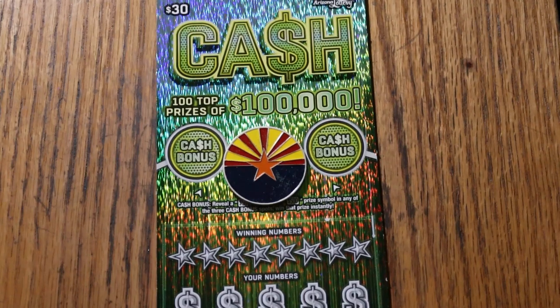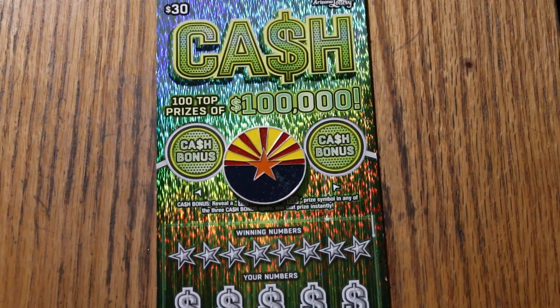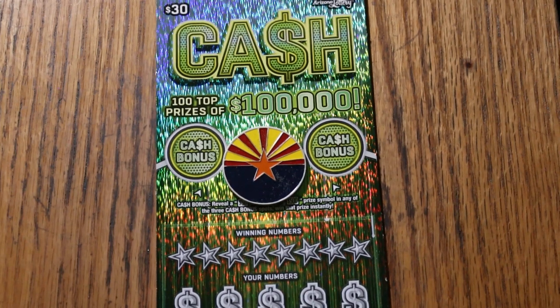What's up YouTube AZ Scratchers, and welcome to the January 2023 edition of the One a Day Series featuring the Arizona Lottery's $30 Scratcher called Cash.